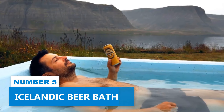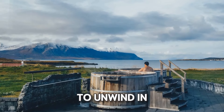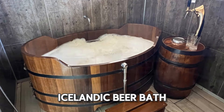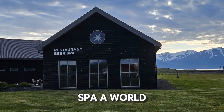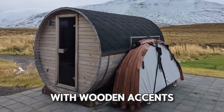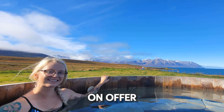Number 5: Icelandic Beer Bath. If you ever feel the need to unwind in an extraordinary way, or you just want a refreshing place to rejuvenate, consider having an Icelandic beer bath. Within the inviting interior of Björbuddin, the renowned beer spa, a world of relaxation awaits. The ambiance exudes a rustic charm, with wooden accents and cozy nooks, creating a tranquil atmosphere that complements the unique treatments on offer.